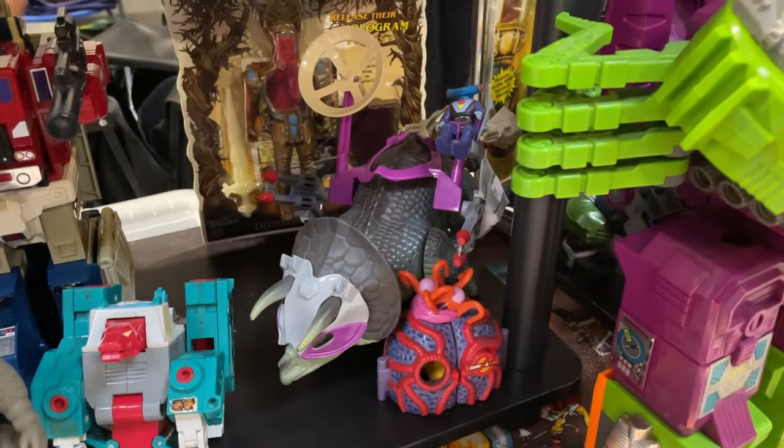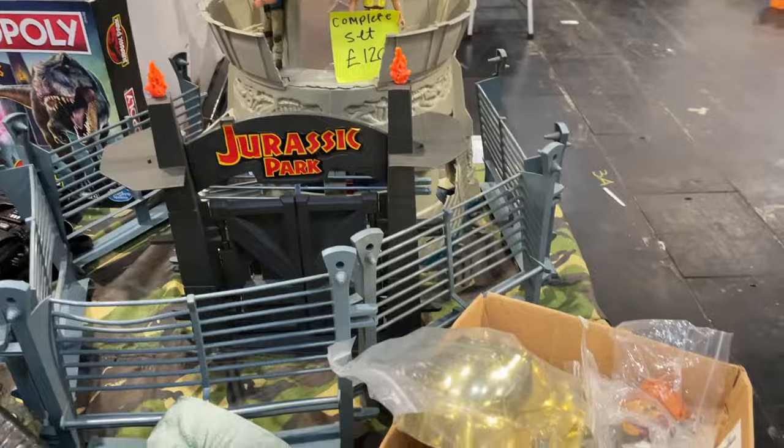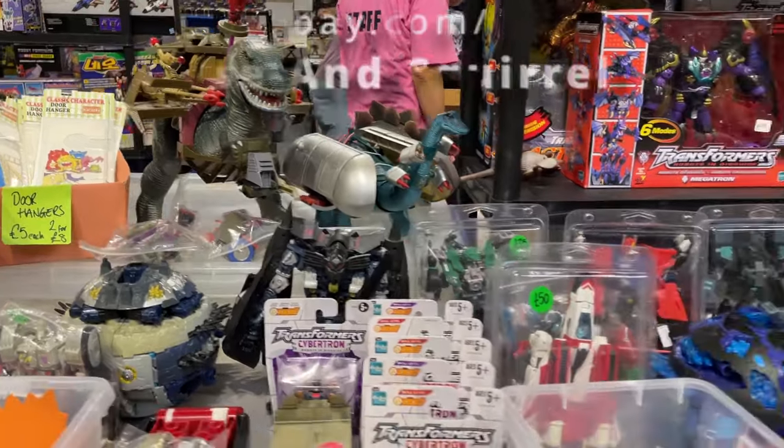As usual, I went for the early bird ticket. Dealers were still setting up, but as I was walking around I spotted quite a lot of vintage goodness. If I was to sum up this show in two words, it would be dinosaurs and meetups.